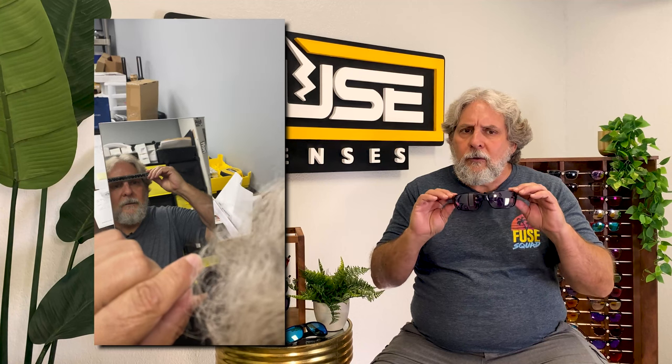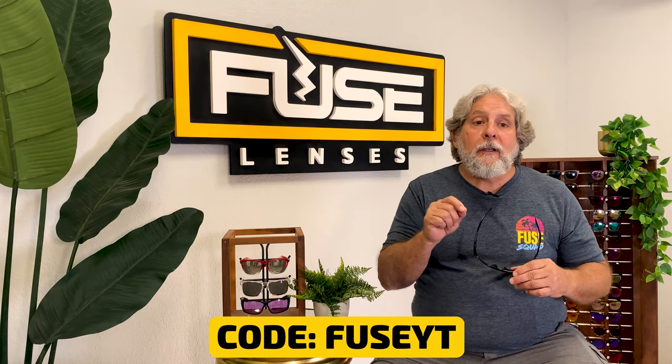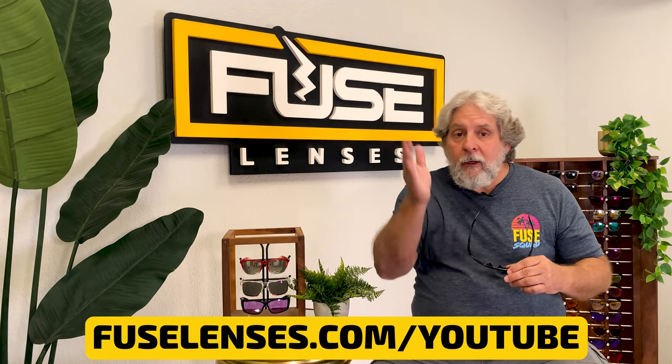Earlier I talked about the Anclote, which has rubberized nose pads and spring hinges for a more customized temple fit. Just remember to always measure your face before ordering so that you'll get the sizing just right. Get $5 off your first pair of sunglasses or lenses with code FUSEYT at FuseLenses.com/YouTube.